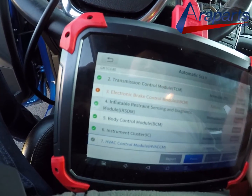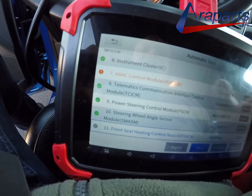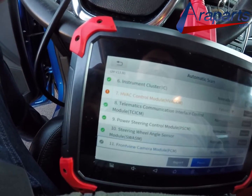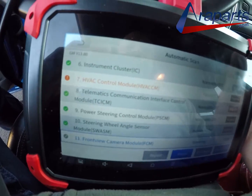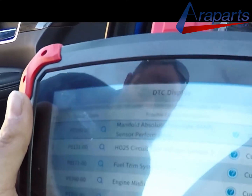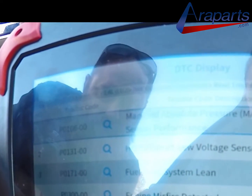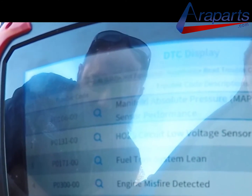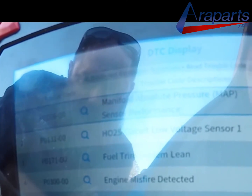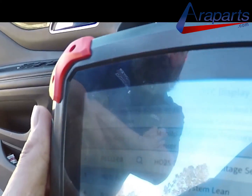You said it runs smooth when it's cold and then it starts to sputter when the idle first starts to come down. So, the codes are: manifold air pressure sensor performance, circuit low voltage sensor one oxygen sensor, fuel trim system lean, misfire detected, air intake air system performance.